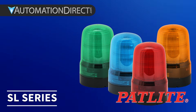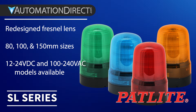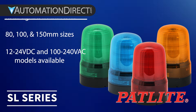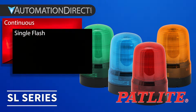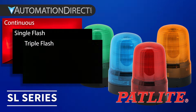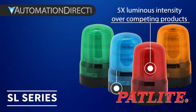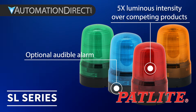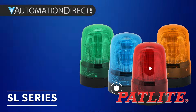Start with the SL series. This is your go-to for basic, reliable signaling. These workhorses get the job done. Whether you need a steady light, a simple blink, or a triple flash for extra urgency, built to deliver clear visual alerts in high-traffic, high-noise areas, the SL does the everyday jobs that keep your operation flowing smoothly.